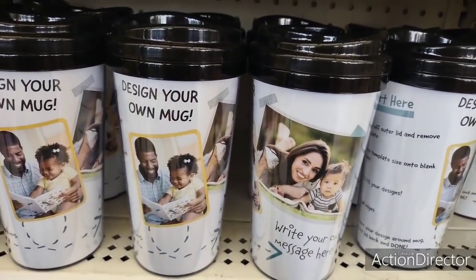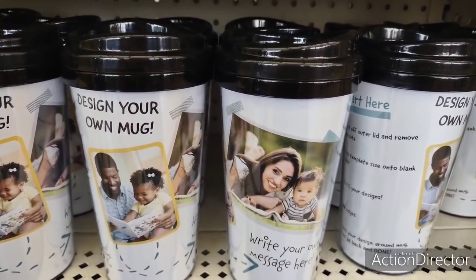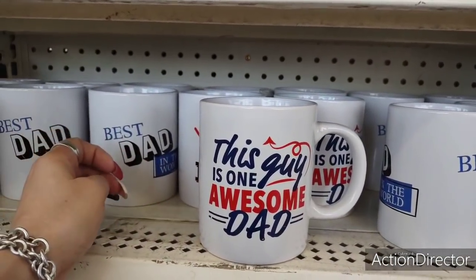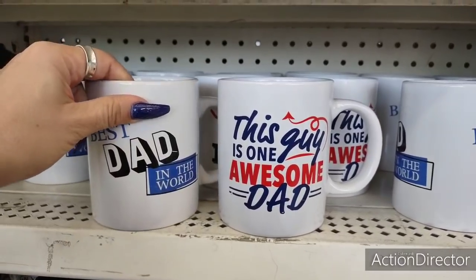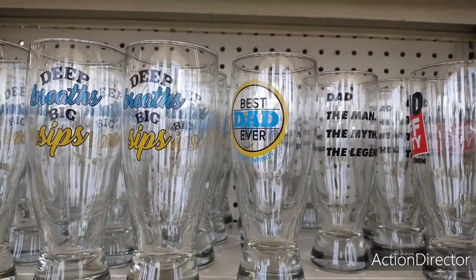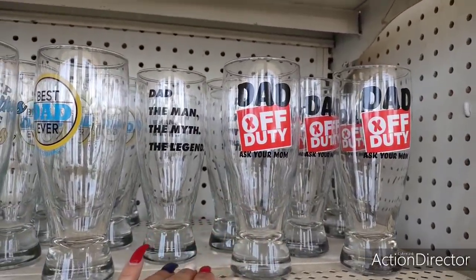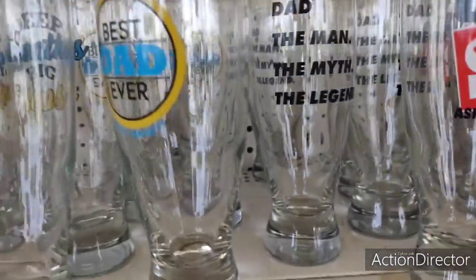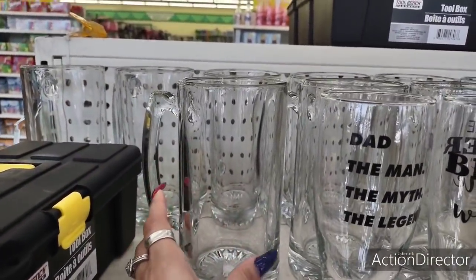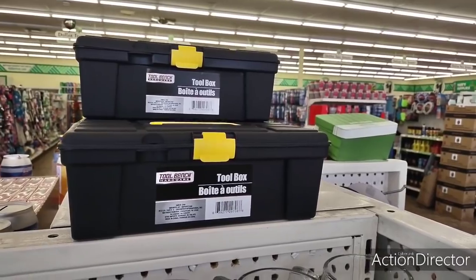For Father's Day they have a design-your-own mug — you can put a dad's favorite team, a picture of him and the children, whatever you want. They also have these really cool mugs: 'One Awesome Dad,' 'Best Dad in the World,' beer mugs, 'Best Dad Ever,' 'Dad the Man the Myth the Legend,' 'Dad Off Duty — Ask Your Mom.' Those are cute. They also have big mugs you could fill with treats and a gift card, and again those toolboxes work as cute gift boxes too.